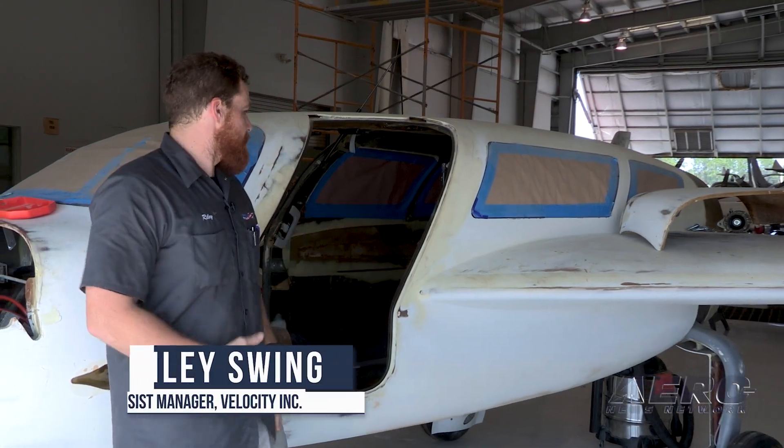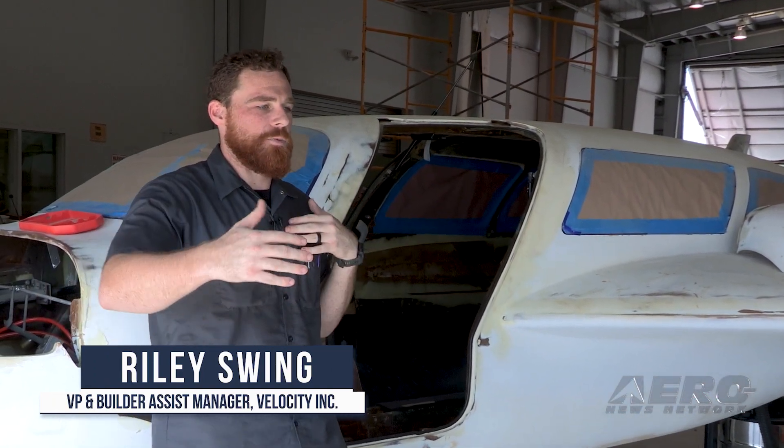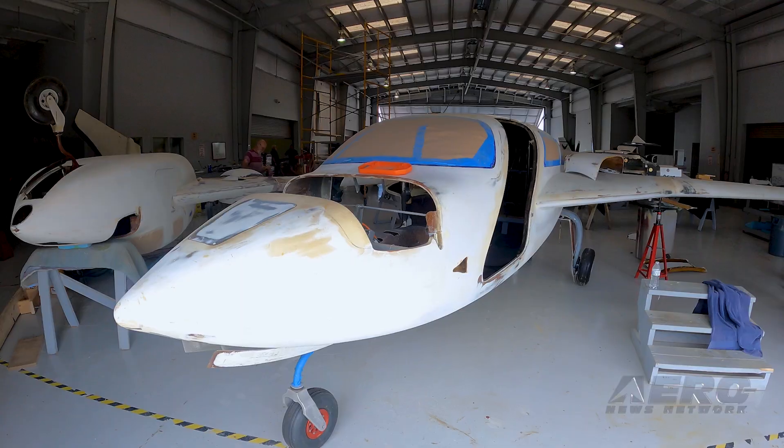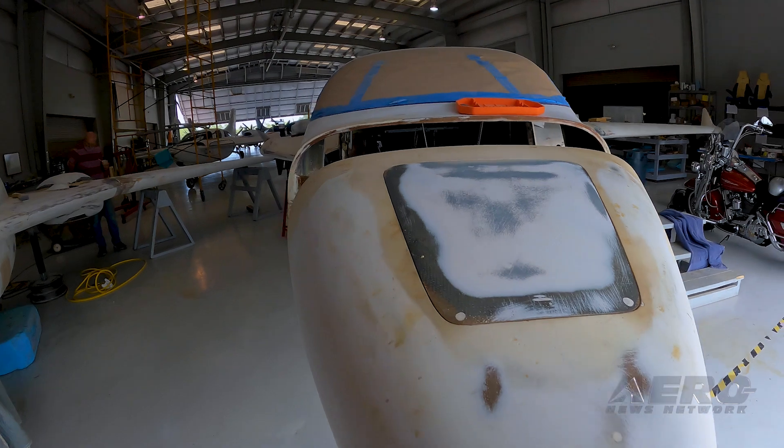To extend the fuselage, we brought it 24 inches longer, 4 inches wider, and 4 inches taller to accommodate the extra seats in the back. That should be plenty of room to give that conference style seating in the back that people like to see.